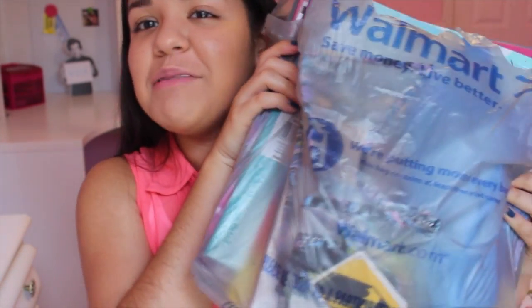Hey guys, today I'm gonna be doing a back-to-school supplies haul video. I got some stuff at Walmart and one thing from Best Buy, so I'll just start with the thing I got at Best Buy first.